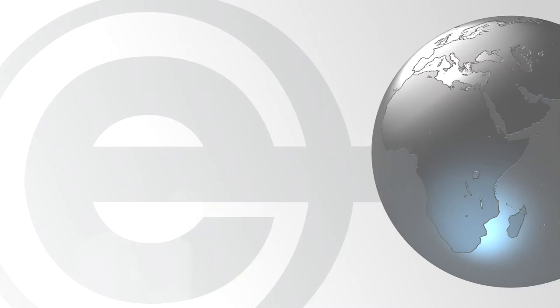Service and innovation in graphic arts from the global company with local support — Magnesium Electron. For more information, visit Magnesium-Electron.com.